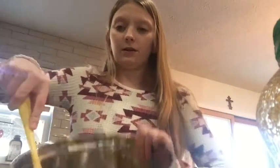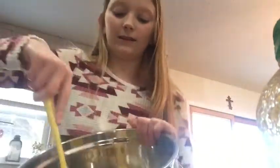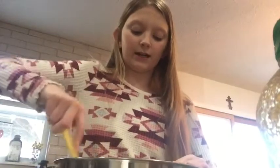So before we add the chocolate chips, we're going to stir up the oats and flax seed and this whole mixture to kind of get it into a dough. So now that our mixture is pretty combined, we're going to add half a cup of chocolate chips and just fold that in.